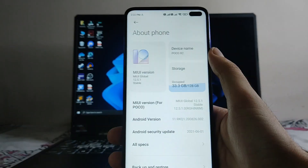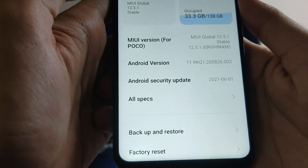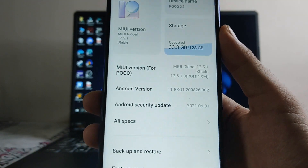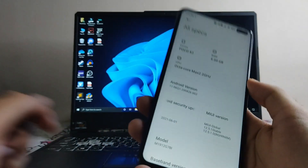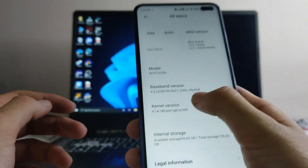Looking at the specs, the MIUI version is 12.5 and the security patch level is not the latest one — it's the previous month, first of June. The kernel and other specs remain the same as usual.